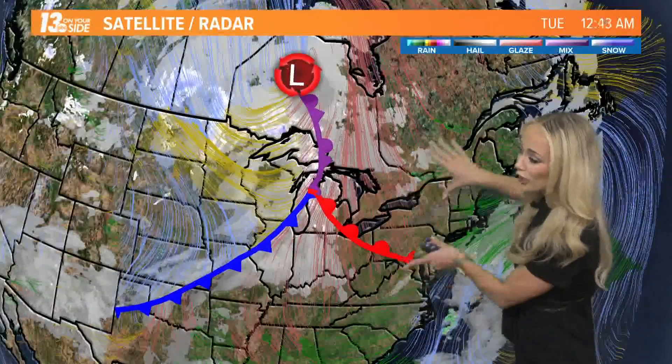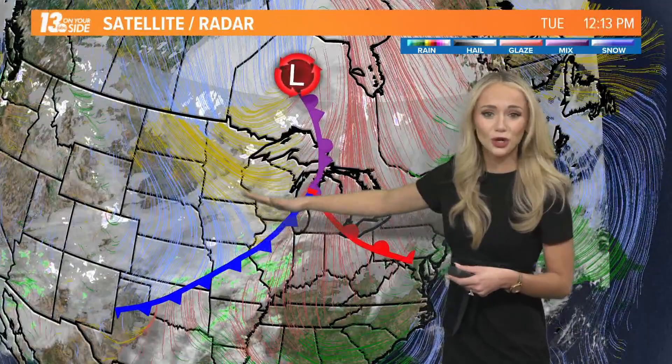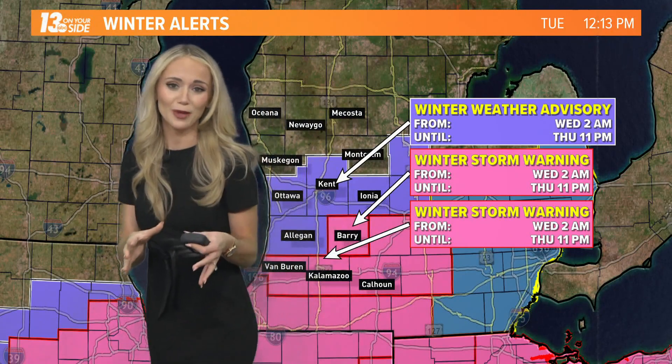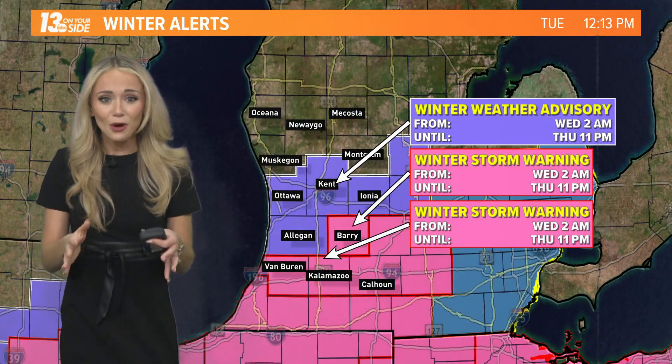Once we see this warm front officially track off to the east of us, we'll follow up with a cold front switching our wind direction and dragging down that cool Canadian air. That's going to drag right over this moisture-rich environment. When that happens, we're going to see these winter storms begin to develop.